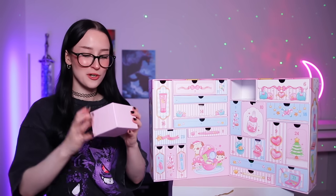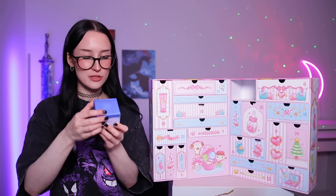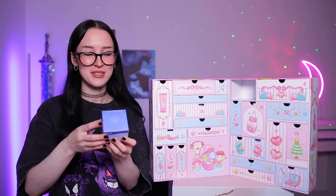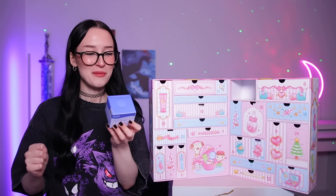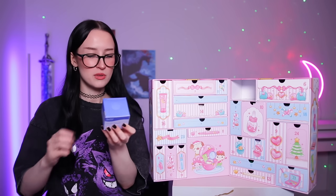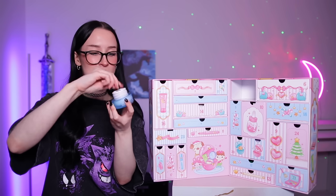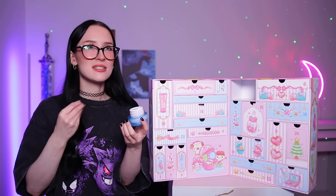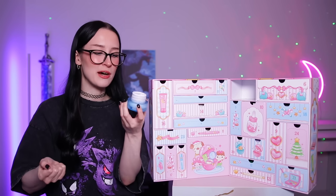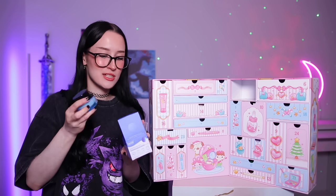Day number eight — we've got what looks like another skincare product. This is possibly an eye cream. Yeah this is an eye cream — it's by the brand Belif and this is their moisturising eye bomb. Oh cute, I like the colour. And then yeah you've got your eye cream on the inside. It smells the same as everything — that typical skincare smell. I feel like everything looks kind of expensive, like proper nice products.